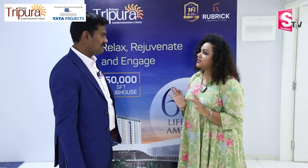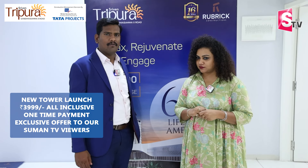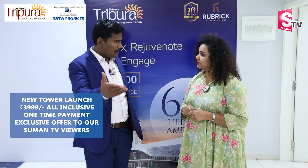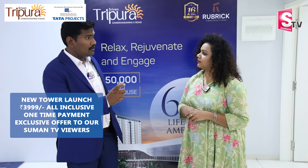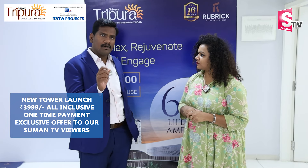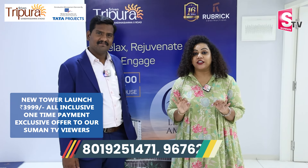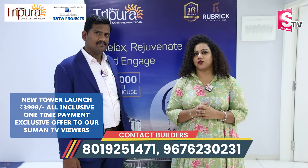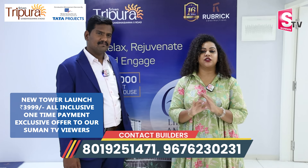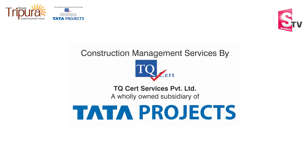Do you have a 100% payment offer? Suman TV viewers will have a 100% special offer. At the 100% payment option, the price is ₹3999 per SFT. Why do we offer Suman TV viewers this offer? It is a very unique offer — you can contact us with your contact number. Rubric Constructions has construction management services by Tata Projects.